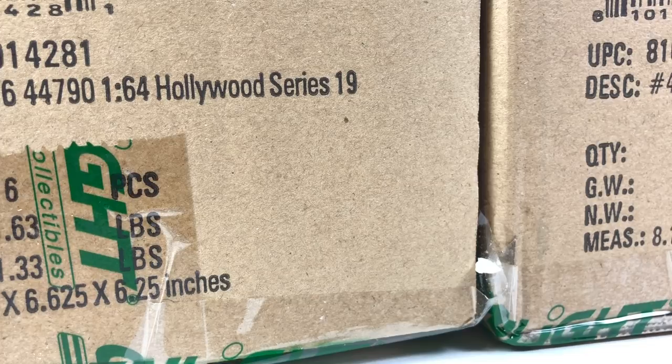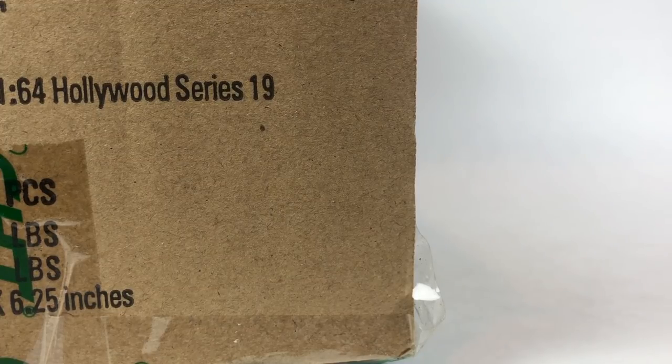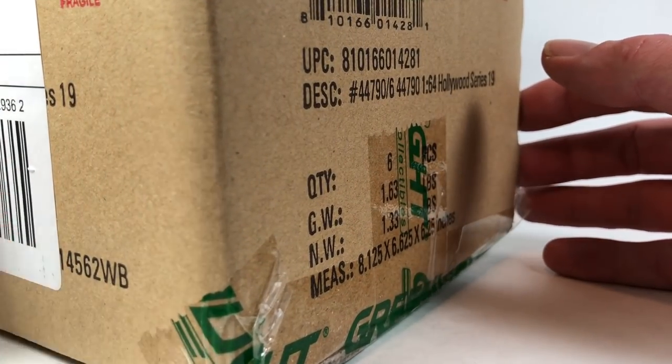I get to film these unboxings and that's a lot of fun, then I forward them off to him. If you watch this channel, you've probably heard Dicastrom's name quite a few times and you're going to continue to hear it, because we're buddies and this is a good time. I like actually doing this — I enjoy it. It's a labor of love.